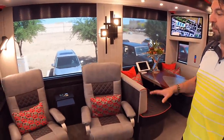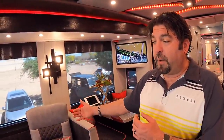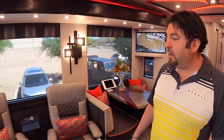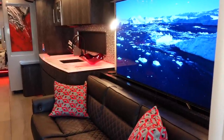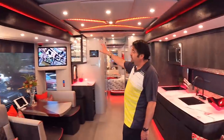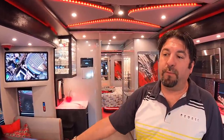In the living area, they have two recliners and a 49-inch overhead TV. The main entertainment piece is a 65-inch Sony OLED on a pop-up — Newell normally uses LG, but Adam is a Sony fan. There's also a 32-inch Samsung, the only 4K 32-inch TV on the market, in the dinette, plus a projector in the back and a 55-inch OLED outside.